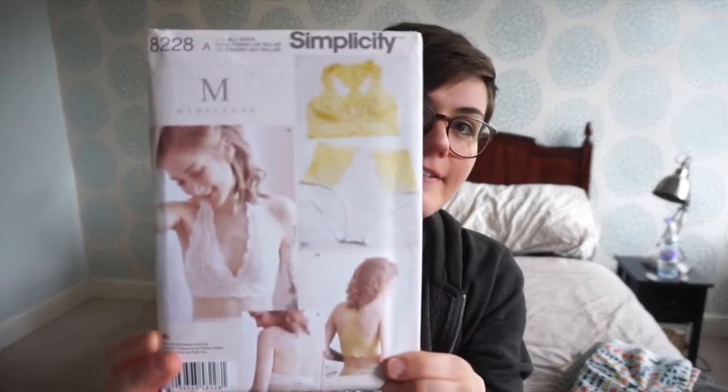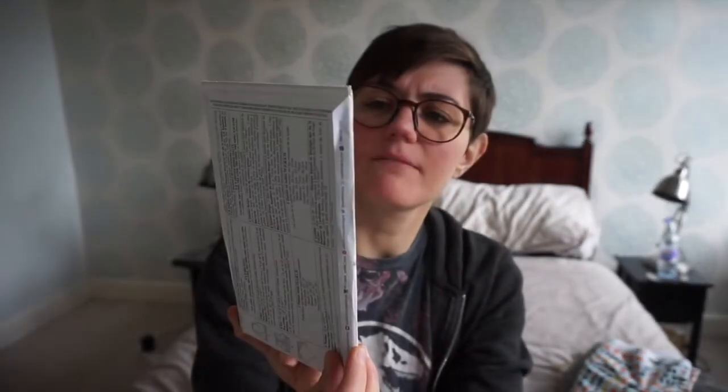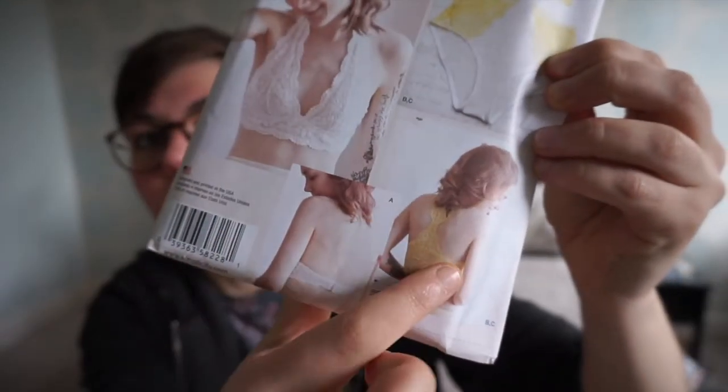The next one is a lingerie pattern from Madeleine. I've been seeing this on Pinterest for quite a while and it piqued my interest. It is a high-waisted brief with a bralette pattern. I'm more interested in the bralette than the briefs, but we'll do both. You have two different ways to finish your bralette — with a halter neck or with a racer back. I only wear bralettes; I find them so much more comfy than a regular bra.